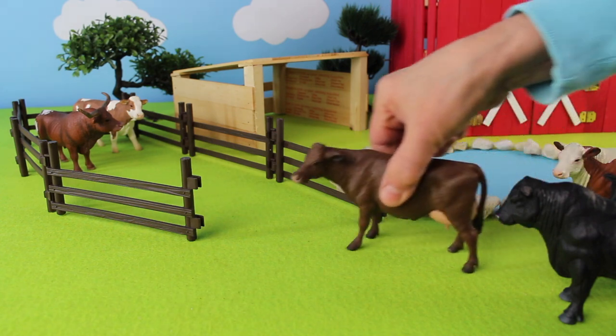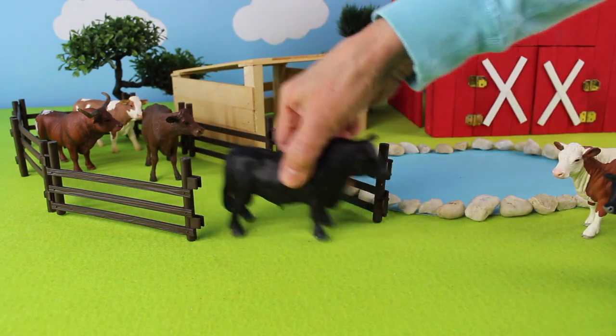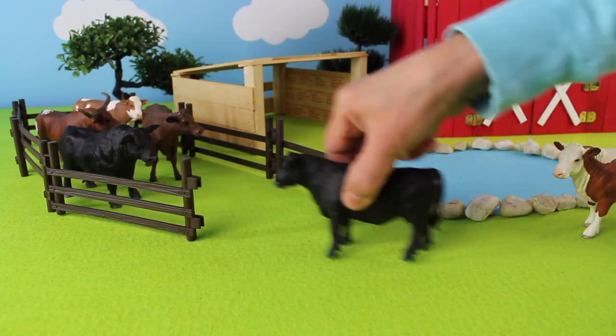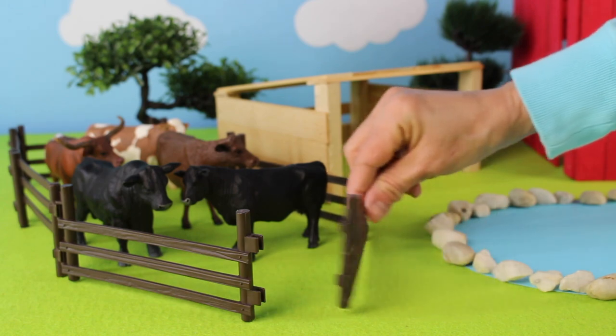Now let's add more of the cows into the pen. I think that's enough. Now let's close the gate.